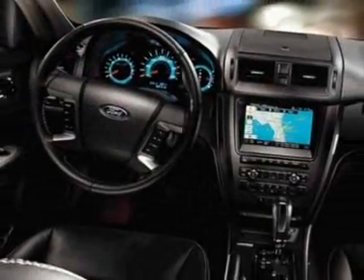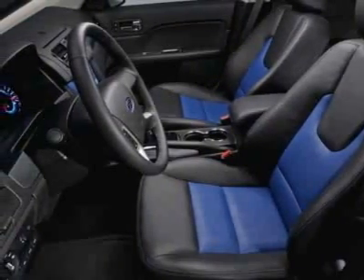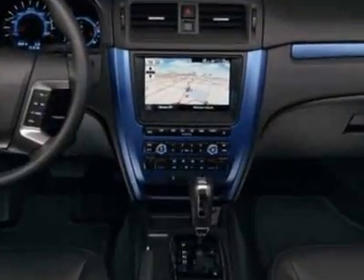Additional options for this vehicle include power locks, satellite radio, climate control, and passenger airbag. Call 888-300-1565 or email our friendly sales staff today to schedule a test drive.